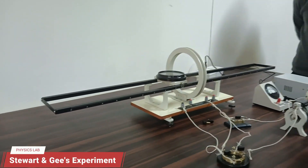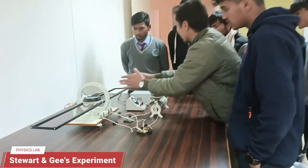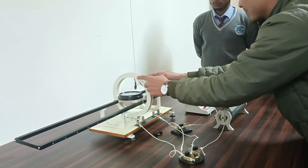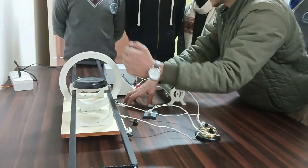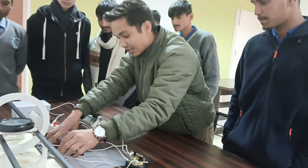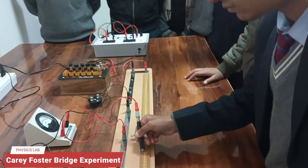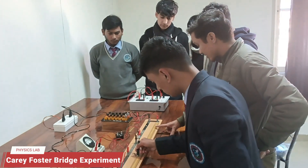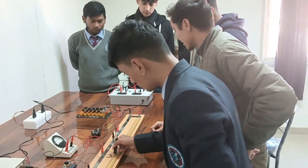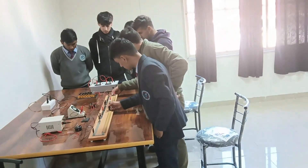The Stewart-Gee Experiment determines the magnetic field produced by a circular current-carrying coil. By varying the current and measuring the magnetic field at different points, it helps study the relationship between current and magnetic field on the basis of Biot-Savart Law. The Carey Foster Bridge is based on the principle of the Wheatstone Bridge, used to measure the unknown resistance of a wire with high precision by balancing the bridge using a calibrated sliding contact.